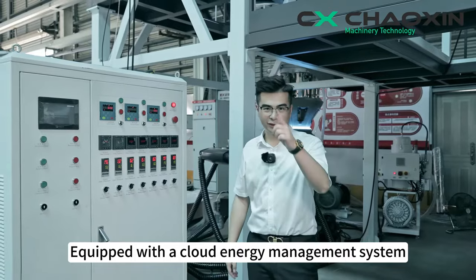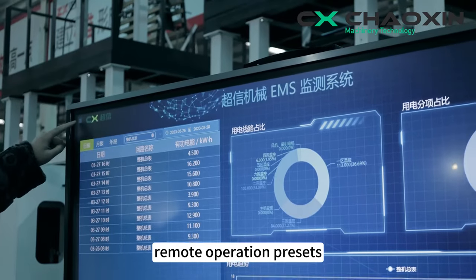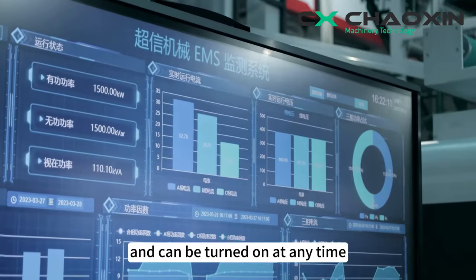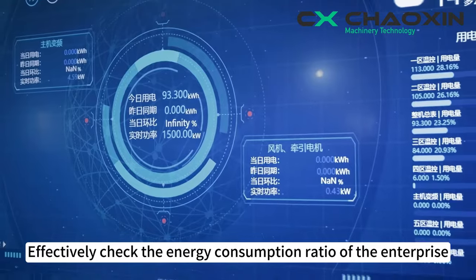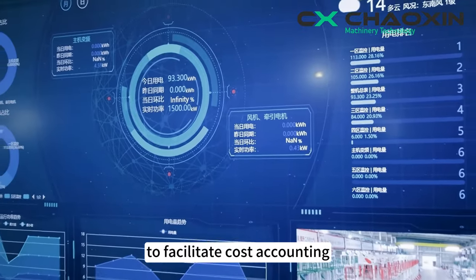Equipped with a cloud energy management system, remote operation presets, automatic heating, and can be turned on at any time. Effectively check the energy consumption ratio of the enterprise to facilitate cost accounting.